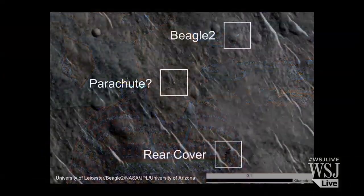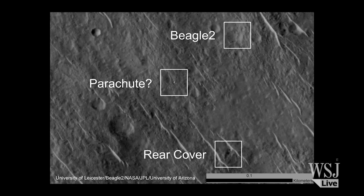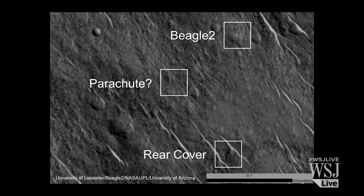Why do we think it's Beagle 2? Because we have a number of images — three taken over a number of years — and in between those images the sun angle changes. You get different glints off that target as the sun angle changes. Those glints show that you've got a flat, metallic surface, and it's exactly the right size.